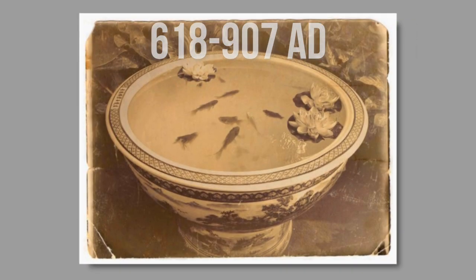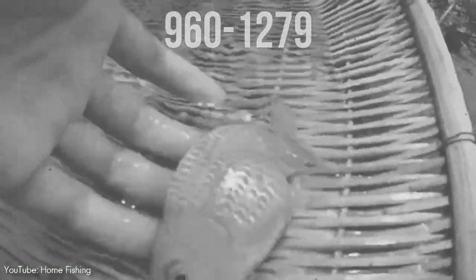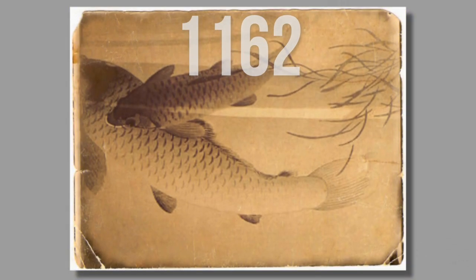On special occasions when guests were expected, they would be moved to a much smaller container for display. By the Song Dynasty, year 960–1279, the selective domestic breeding of goldfish was firmly established. In 1162, the Empress of the Song Dynasty ordered the construction of a pond to collect the red and gold variety. People outside the imperial family were forbidden to keep goldfish of the gold or yellow variety, as yellow was the imperial color. This is probably the reason why there are more orange goldfish than yellow goldfish, even though the latter are genetically easier to breed.